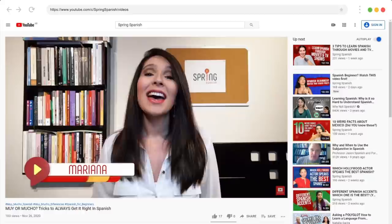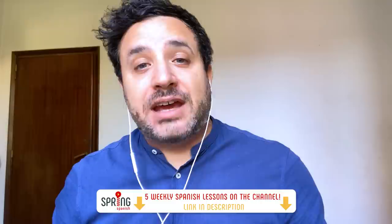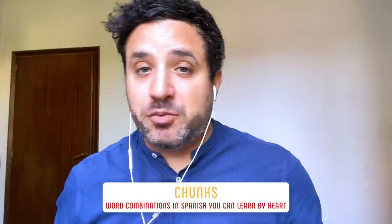These guys publish five weekly Spanish lessons every week. They propose a really interesting learning technique called chunking. You might want to check it out and subscribe. Check out part two of this collaboration video, where you can hear me give tips about learning languages in English and in Spanish. So without further ado, let's get started with part one.